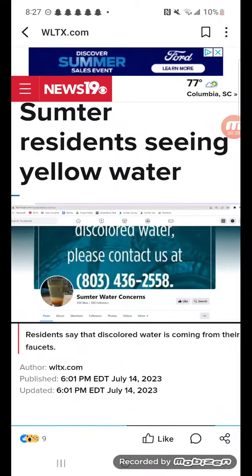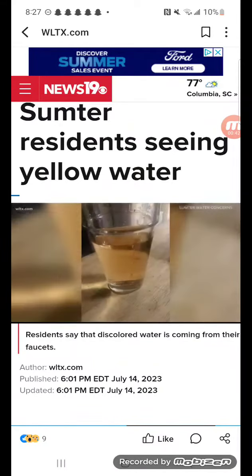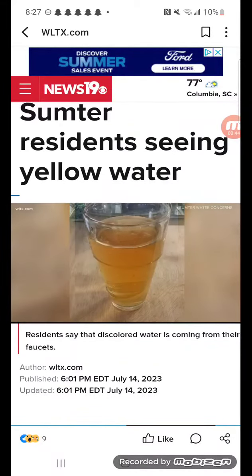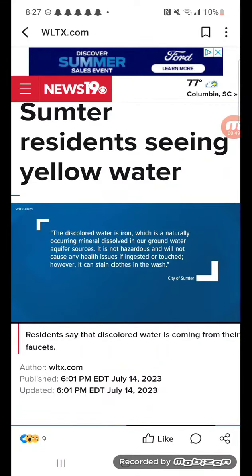He even worked with a neighbor to create a Facebook page where residents used to document the discoloration. While the pictures are from a few years ago, Jones tells me the water periodically looks the same. I reached out to the city of Sumter, which says this discoloration comes from iron in the water that's dissolved in groundwater aquifers. The city says it isn't hazardous, but it can stain clothes in the wash.